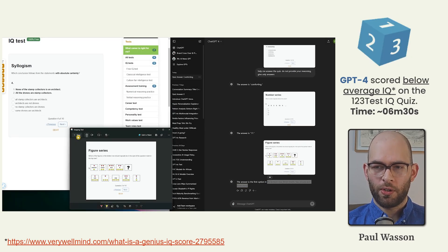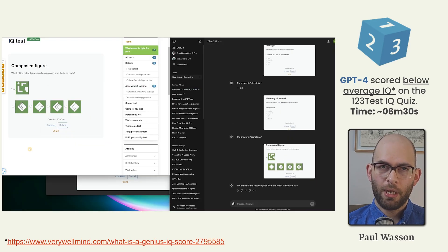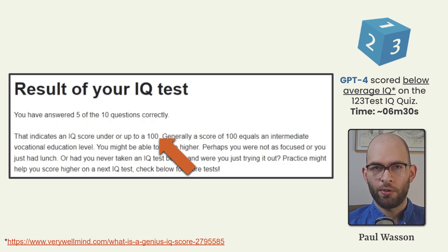GPT-4 also scored below average IQ on the 123test. This was a mixed array of language, visual, and numerical problem solving. It took 6 minutes and 30 seconds for GPT-4 to complete this array.